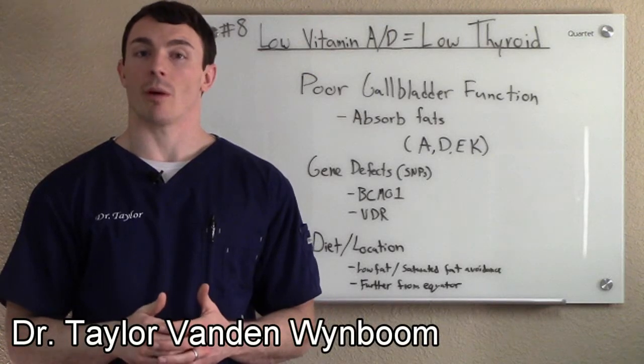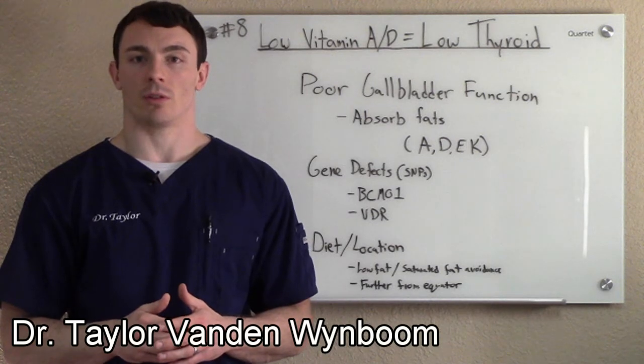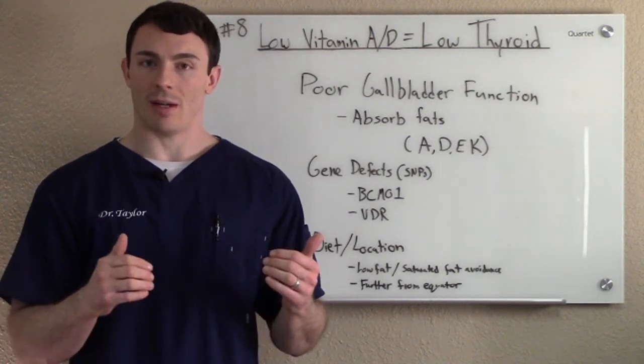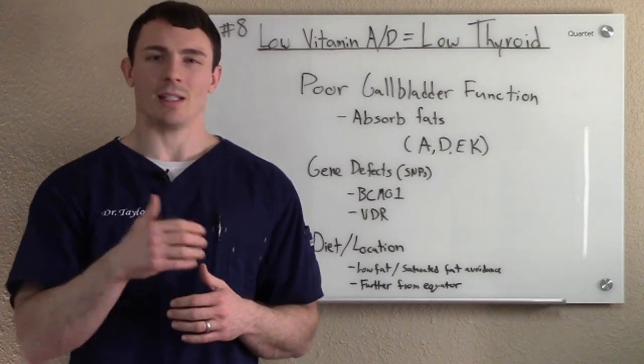Hi, Dr. Taylor here again. We're going to talk about how low vitamin A and vitamin D can relate to low thyroid function. So if you have decreased vitamin A and vitamin D, you might be thinking, how does that work? How does that even relate to my thyroid function?